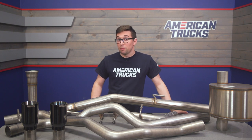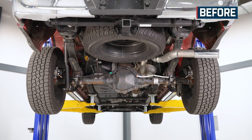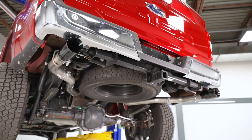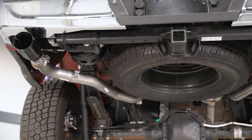This is Corsa's extreme level, meaning you're going to get a lot more noise versus stock. As the name implies, this one's got a lot of bark to it — much louder than your stock or even Corsa's own sport series. It's got a really deep rumble at idle, and when you really lay into it, you may even get some snaps on the upshift.